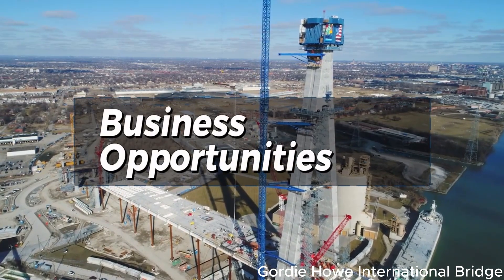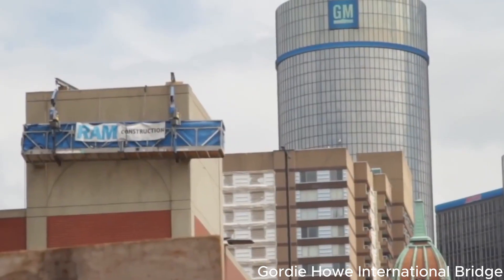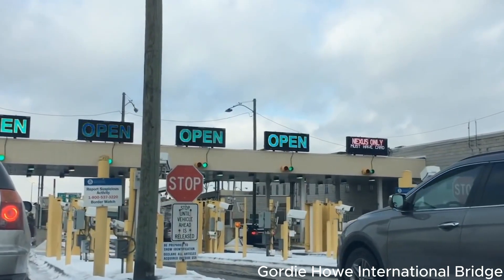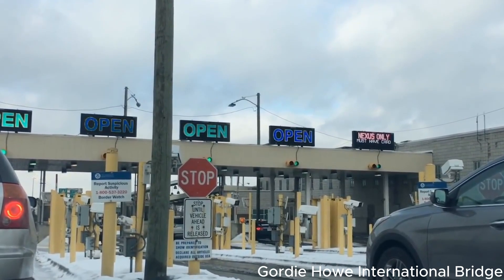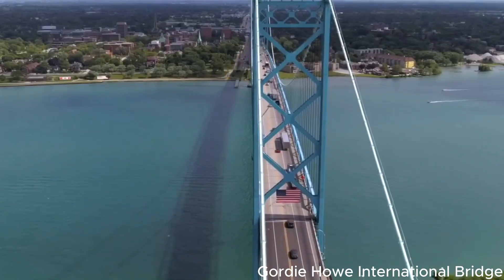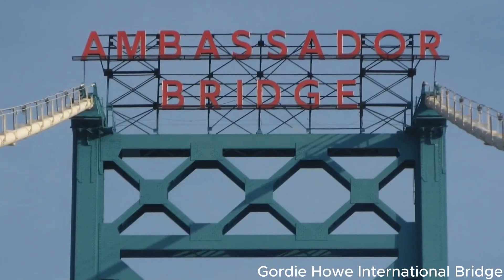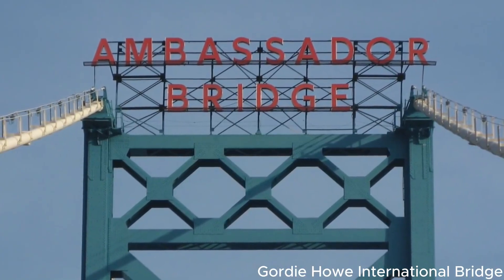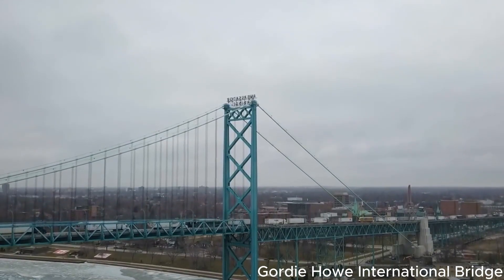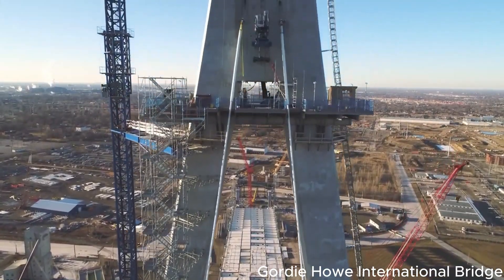Beyond its significance in enhancing trade and travel, bridges like the Gordie Howe International Bridge present a plethora of business opportunities. Historically, toll revenue from bridges has been instrumental in funding their construction and maintenance costs. While most toll bridges are now owned and operated by state highway departments, a few — like the 92-year-old Ambassador Bridge — remain in private ownership. Once operational, the Gordie Howe Bridge is expected to generate substantial revenue through tolls and taxes, offering a promising return on the investment made by the governments involved.